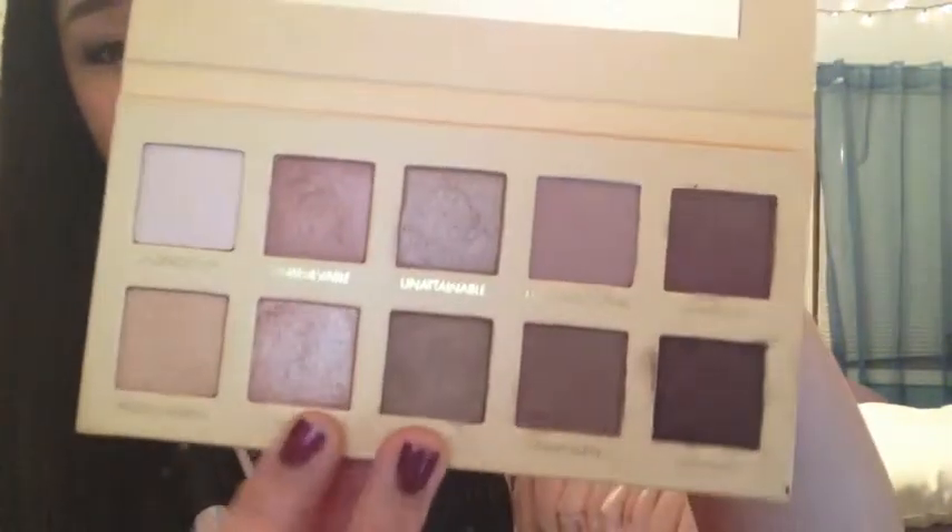My absolute favorite colors in here are probably Unreal and Uncensored, which are actually right next to each other — swatched right here. I'm probably going to insert some pictures now. Thank you for watching. Bye.